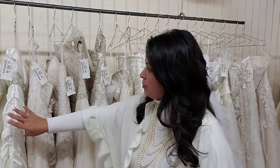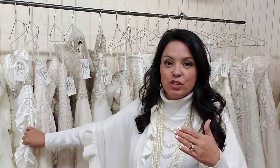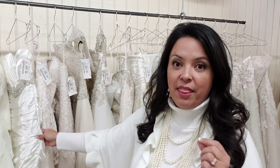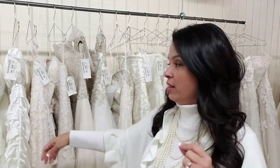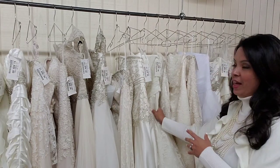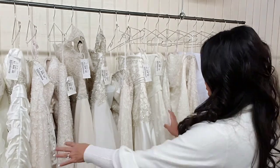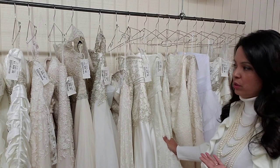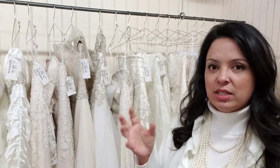Let's take Maggie Sotero for example, because they're one of my favorite designers that we carry exclusively in the Dallas-Fort Worth area. Maggie Sotero will have a difference in their ivory. Here's an example — this is an ivory color, but it's in a charmeuse satin, so you can see it has a little bit of sheen to it. That charmeuse satin is going to be a little different than the ivory they have in the lace. This one looks a little bit brighter, and this one is a matte finish so it looks a little more yellow. That's the difference in the ivory.